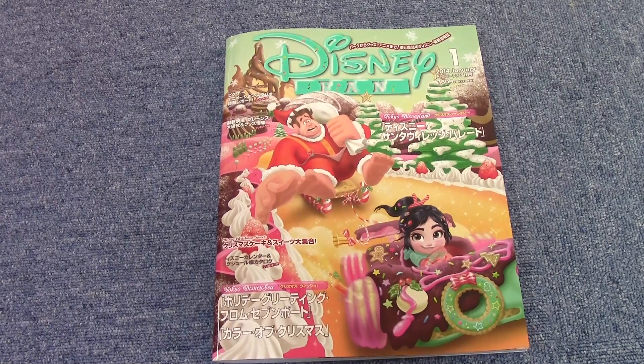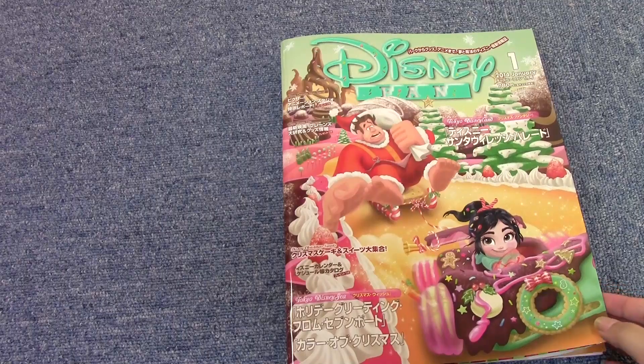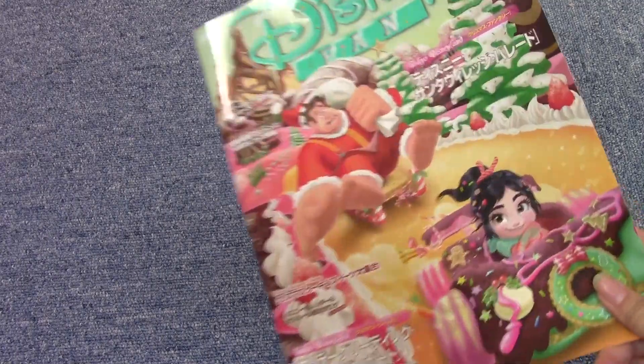Hey guys! Today I'm here with a little Disney-ish haul. It's not from Disneyland or DisneySea, but this is this month's — January's edition of Disney Fan — and I thought the cover was so cute.